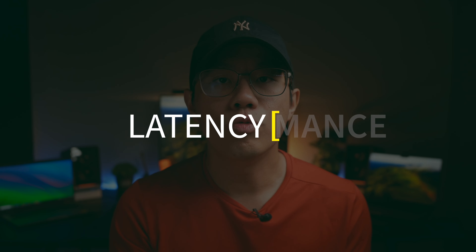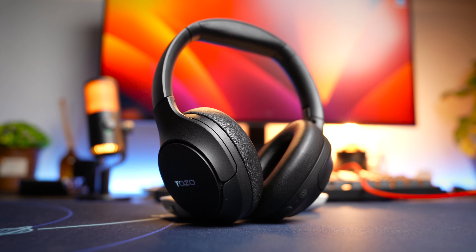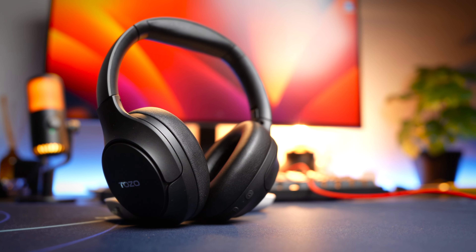For latency, the better performers are the QCY and Soundpeats, while the worst is the Tozo HT2 where latency is extremely severe. The rest work fine in gaming mode for games like PUBG, but do expect some latency since these are all wireless headphones. Watching movies and videos works great for most scenarios tested. Check the individual video reviews for detailed latency tests.